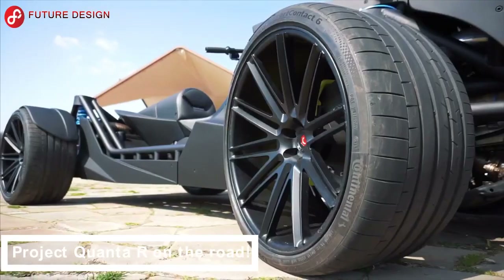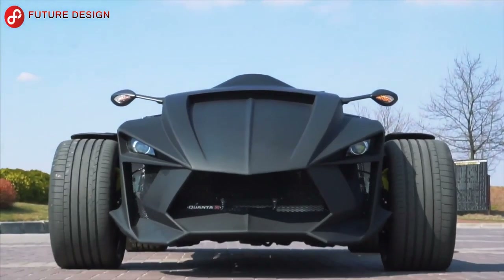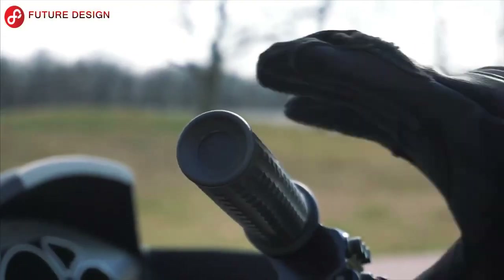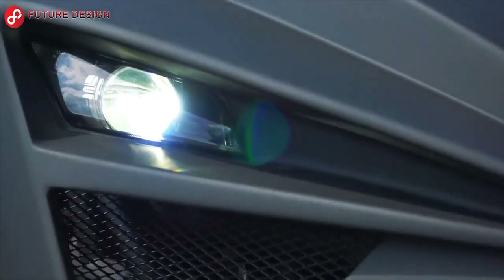Project Quanta R On The Road: You will love this vehicle. With its impeccable and stylish design, this vehicle will be everyone's favorite. This project is a unique design created by Engineering.